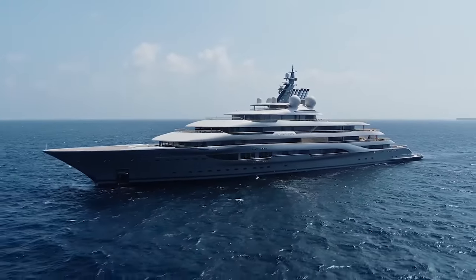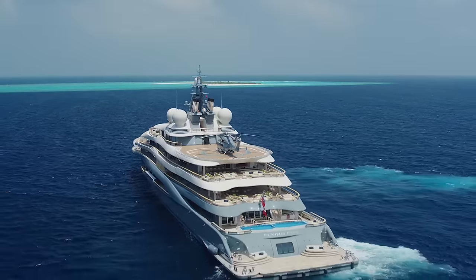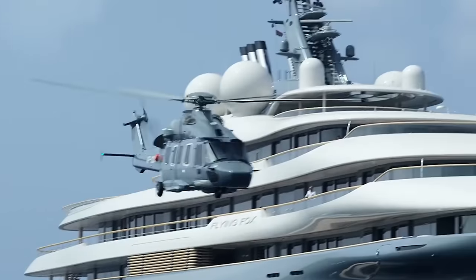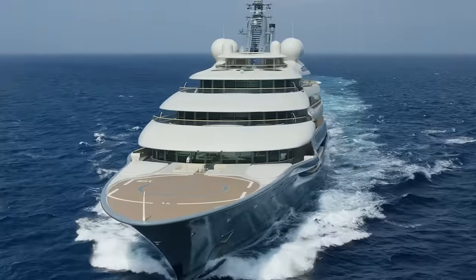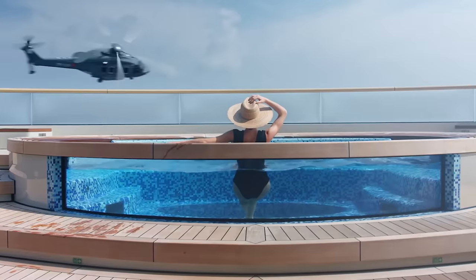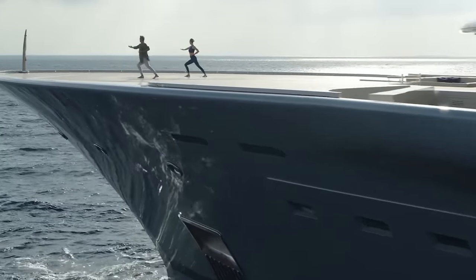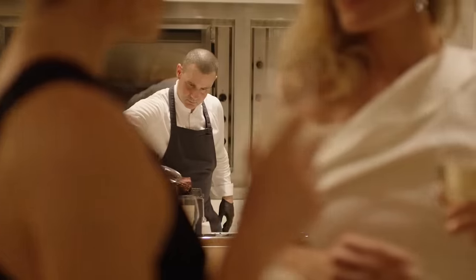Every inch of the Flying Fox exudes luxury. The mega-yacht has six decks, and every inch of the ship is extremely opulent. Just about every superyacht in the world has a helipad, but the Flying Fox has two — and even more incredible is the fact that both helipads can be converted into dance floors.